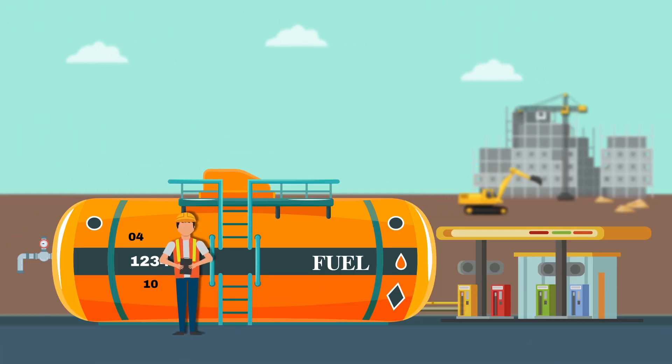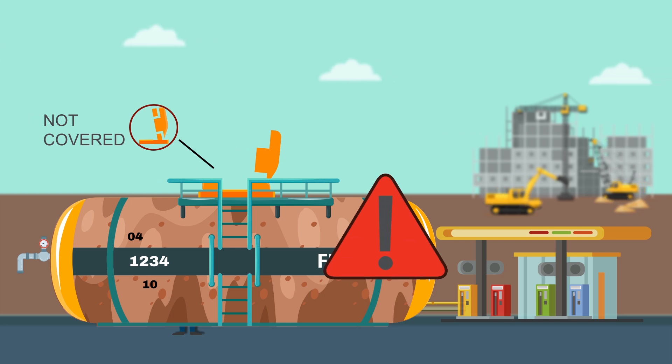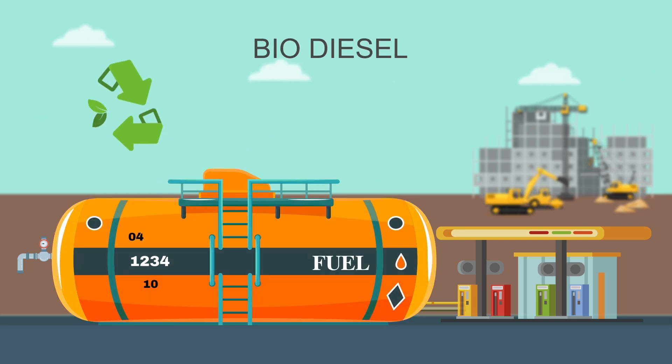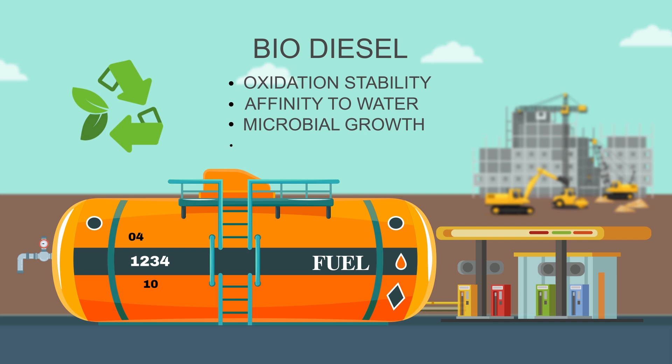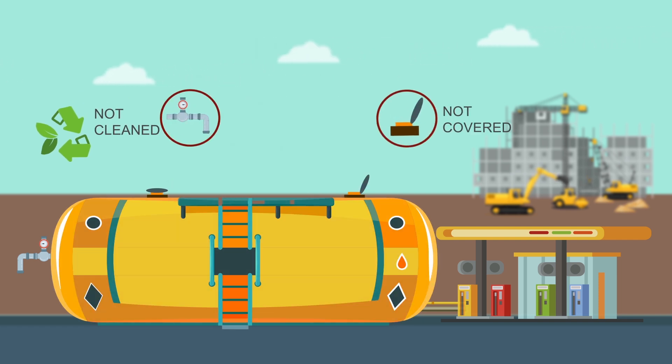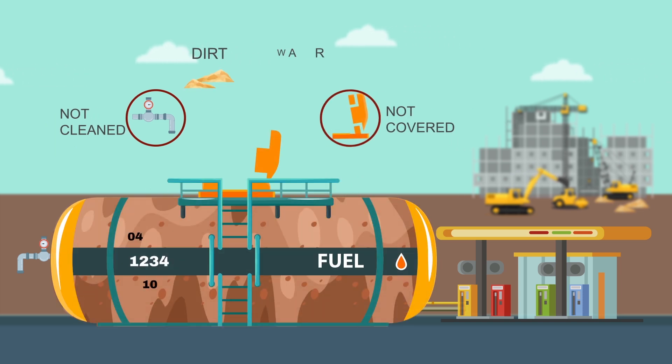Even human error by a technician using the wrong practices to handle fuel can damage the fuel quality. Biodiesel makes fuel storage further challenging due to its inherent properties like oxidation stability, affinity to water, microbial growth, and the cleansing effect of biodiesel. When biodiesel fuel is stored in bulk tanks without proper care, it can lead to very dirty fuel, which includes dirt, sediments, bacteria, algae, water, sludge, and even degraded fuel.